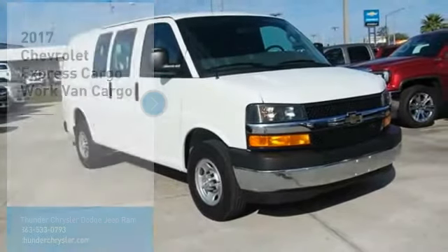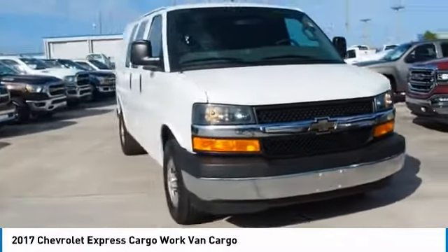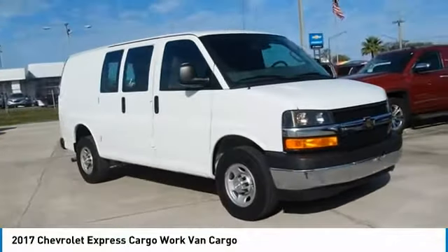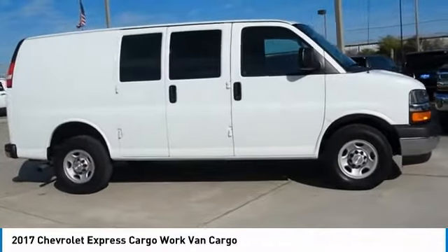You are going to love the 2017 Express Cargo. The Chevy Express Cargo van is ready to handle all of your work tools, carpooling to work or running the kids to soccer. Here are some of this vehicle's great options.